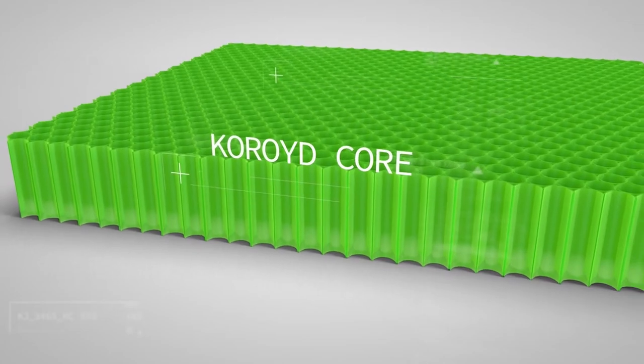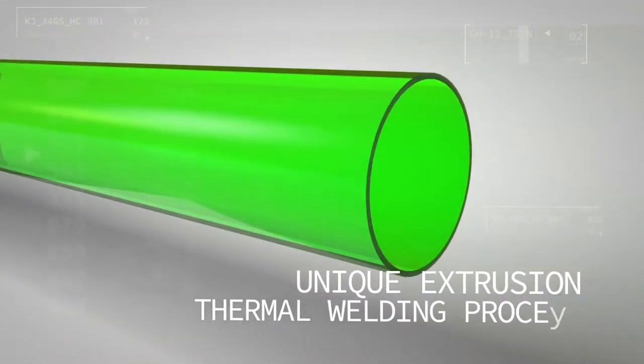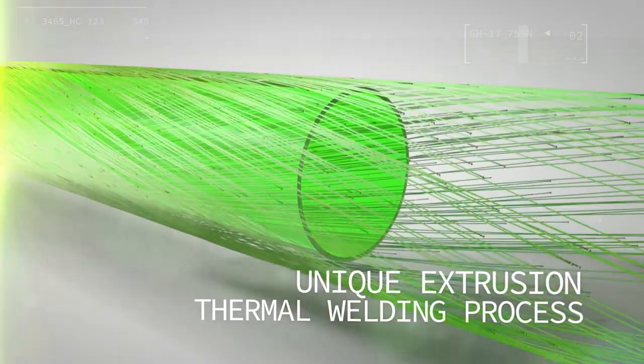Improving helmet safety is about how well you can manage the impact energy. Coroid is an advanced core material from the aerospace industry which manages energy in a radically different way to existing energy absorbers. Current materials have been empirically derived from balls used in the packaging industry, and the helmet safety standards reflect this. Coroid tackles helmet design with a completely different approach — engineered as the most efficient material for energy absorption, offering significantly lower risks of injuries. Its core is constructed through a unique extrusion and thermal welding process, creating a fully breathable and lightweight structure.